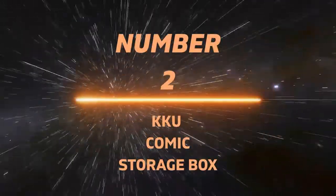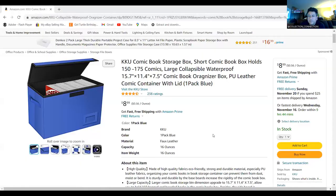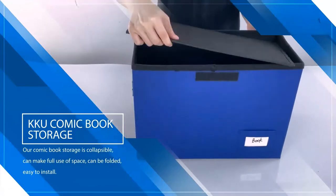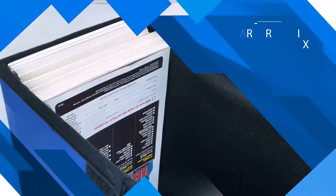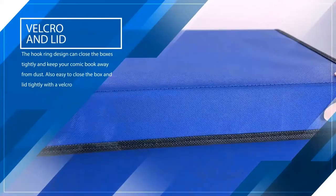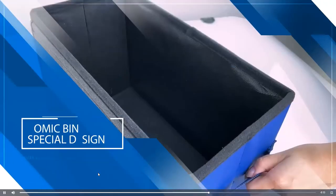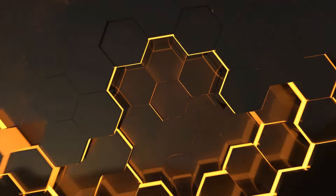Number 2: KKU Comic Storage Box. This box is very similar to the Weed box we saw earlier, but it doesn't have a removable top — it has a Velcro latch on top, and it looks like it's easier to put together. The biggest difference is that it holds more books than the other one, so this is the first box with a large comic capacity. I don't like to go with long boxes because they can be cumbersome, and I found that the BCW long boxes end up causing the comics to bend. So I think this is a better alternative.